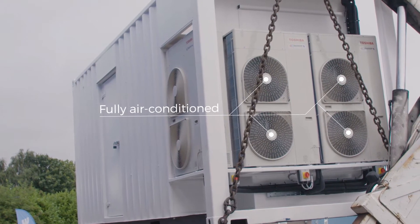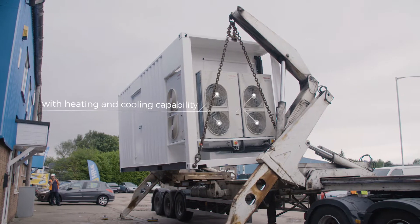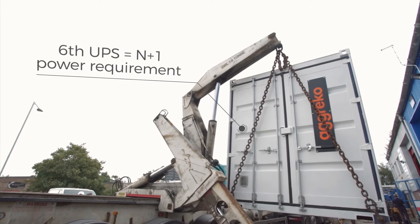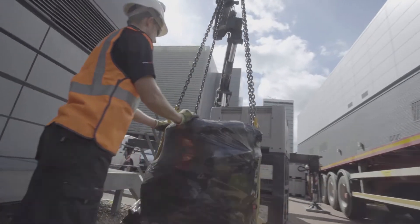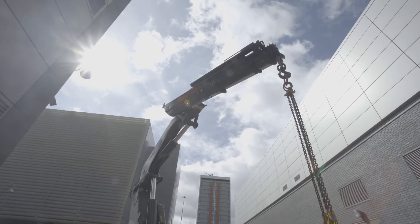Built-in DX air conditioners would keep the equipment cool in summer and warm and dry in winter. Automated load sharing capabilities and the sixth UPS would provide an N+1 power requirement, ensuring supply continuity should one of the UPSs fail. The entire system would also integrate into Telehouse's building management system to allow full system monitoring.